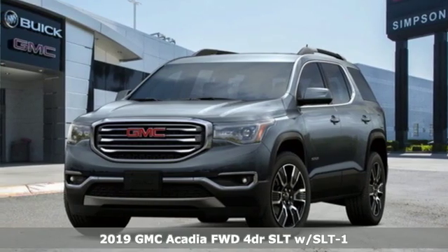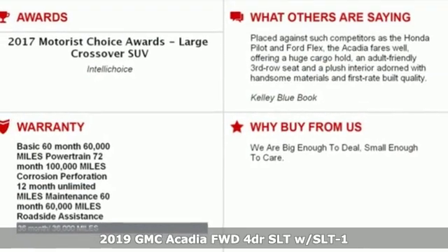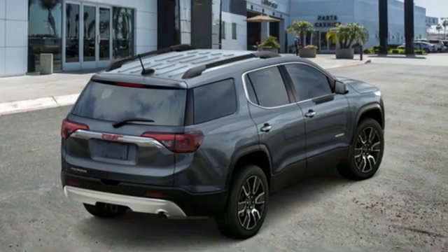It's a new 2019 GMC Acadia. Smart capabilities, strong performance, GMC. It's equipped for all your driving needs and wants.